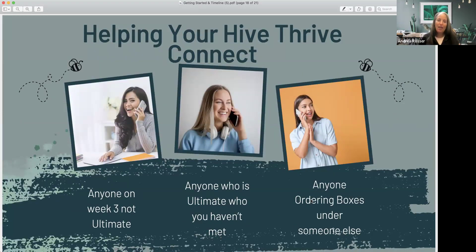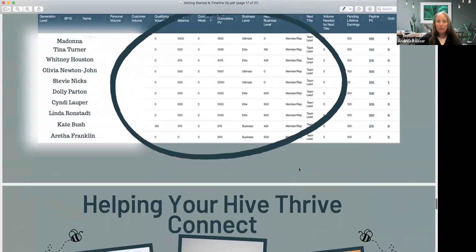My personal goal: when I look at the Striking Distance report, I reach out to anyone in week three who hasn't hit Ultimate yet. I'll say: hey, I see you're super close — just one ten-pack away from achieving Ultimate. I want to see if there's anyone I can reach out to with you, or ask how your posts have been going. For anyone already at Ultimate, I want to call, congratulate, and connect with them. And I also place volume if needed to help people get over the finish line.